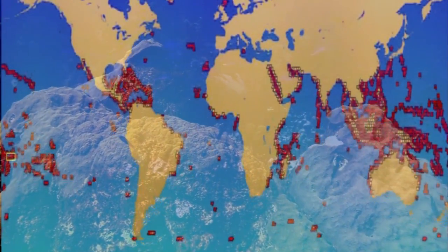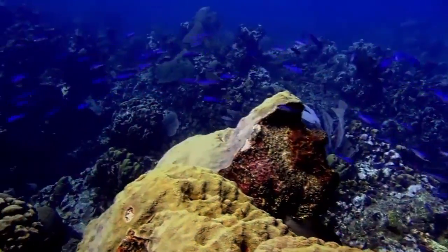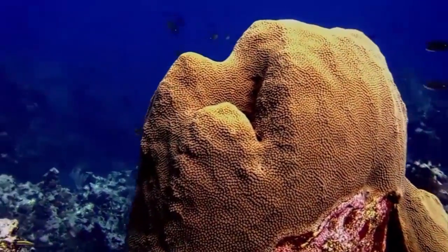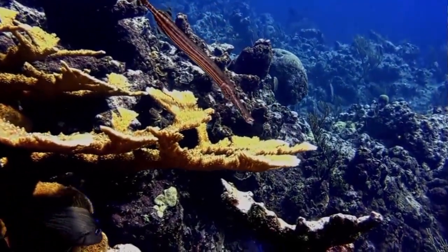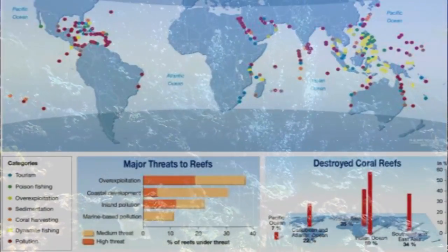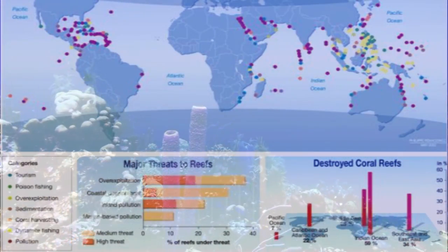They are under threat from climate change, oceanic acidification, blast fishing, cyanide fishing for aquarium fish, overuse of reef resources, and harmful land use practices, including urban and agricultural runoff and water pollution, which can harm reefs by encouraging excess algal growth.